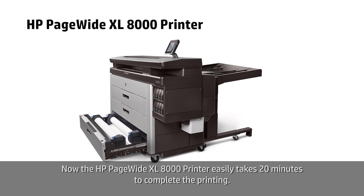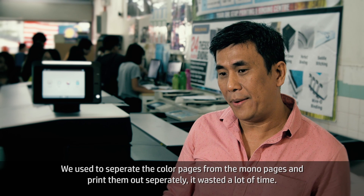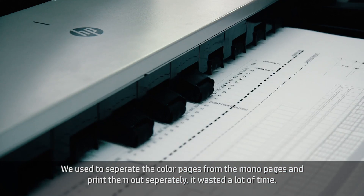Now with the HP, it easily takes only 20 minutes to complete. We had to separate color, use the color printer and plot out, so we wasted a lot of time for this.